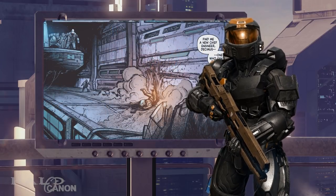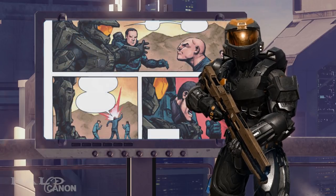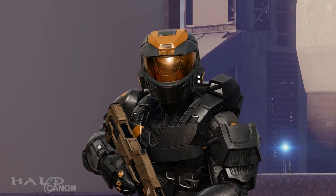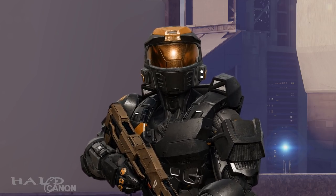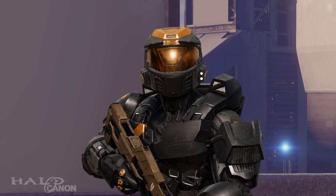Rise of Atriox Issue 3 is illustrated by Jonathan Wayshak, who illustrated On the Brink in Halo Tales from Slipspace, the Blue Team story. While that story was absolutely terrible, the art was actually pretty damn good, so it's nice to see Mr. Wayshak get the opportunity to illustrate a much, much better Halo story.